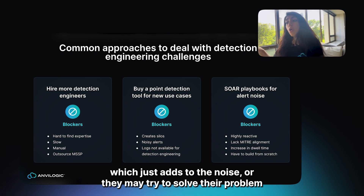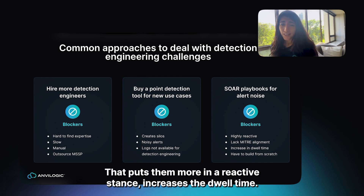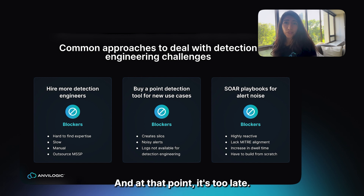Or they may try to solve their problem more downstream with their SOAR tool, which puts them in a reactive stance, increases dwell time, and at that point it's too late.